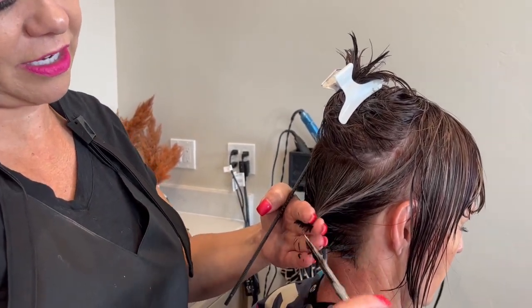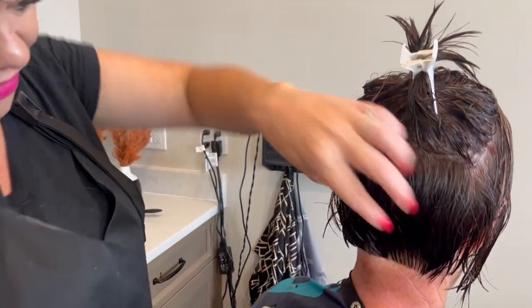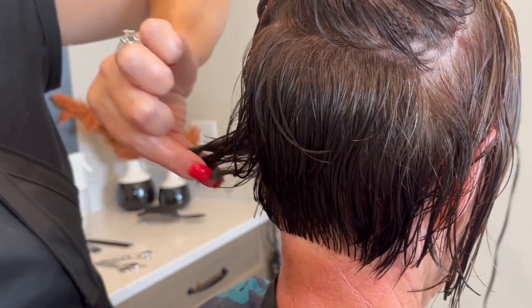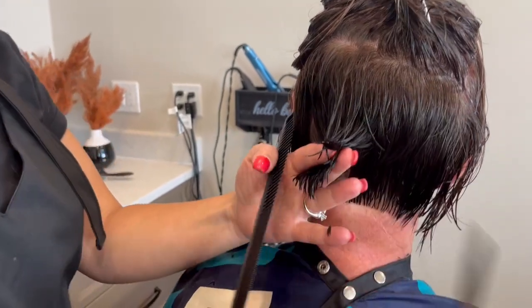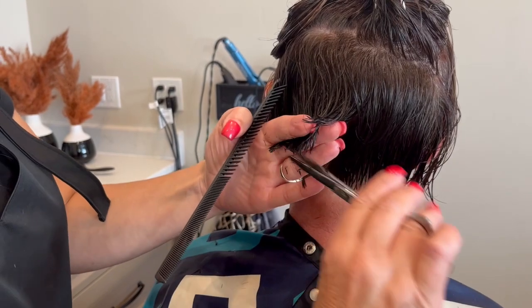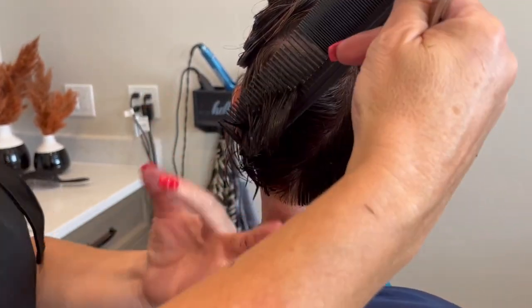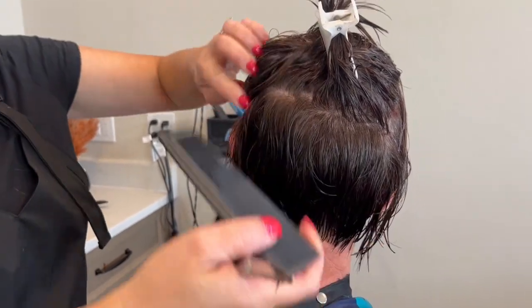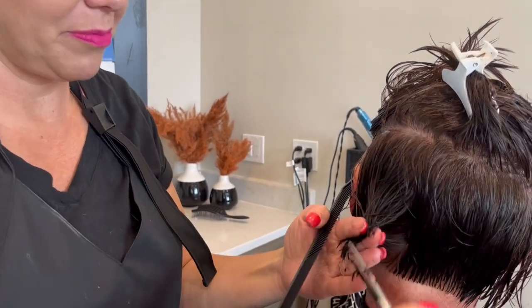Even if your hair doesn't grow this much between cuts, you can see we took this in tight — but see all this length down here, that's how much it grows. We want to take that out so she doesn't have to deal with it curling or flipping around the bottom. When you have short hair and it gets bulky, you just don't want that.